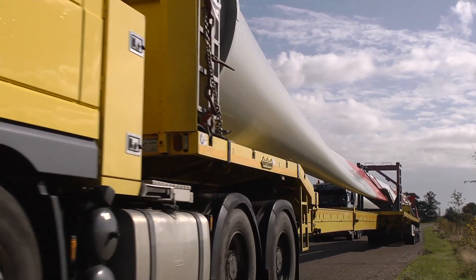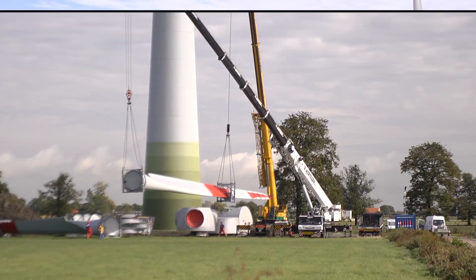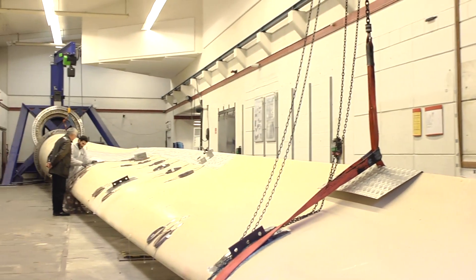For turbines to grow in power, they will have to grow in size. But the production, transportation, and maintenance of larger blades and rotors would be unaffordable by the current standards.